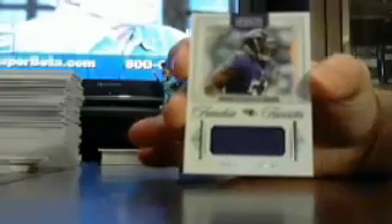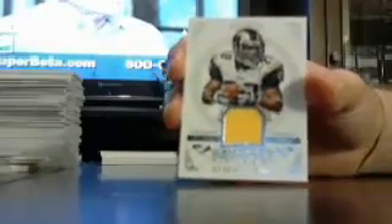Got a Raven — Ray Lewis out of 49. Got a Rams out of 99, Marshall Falk out of 99 for the Rams.